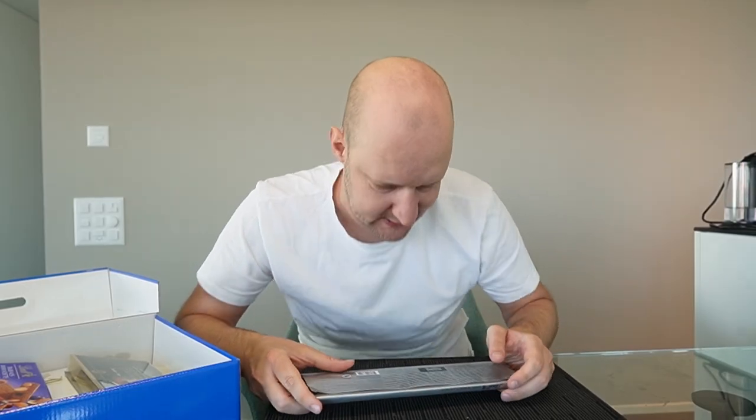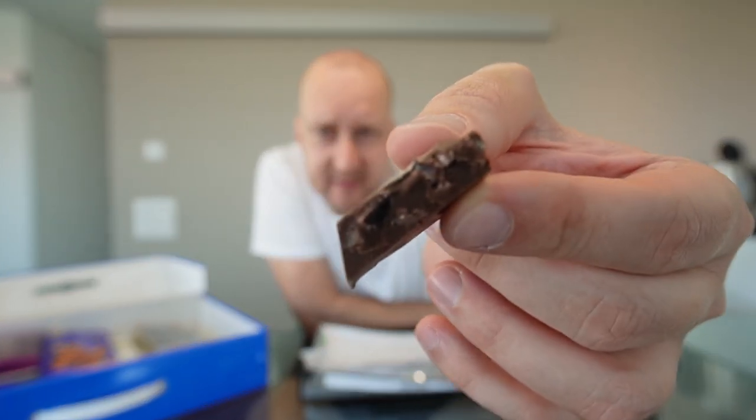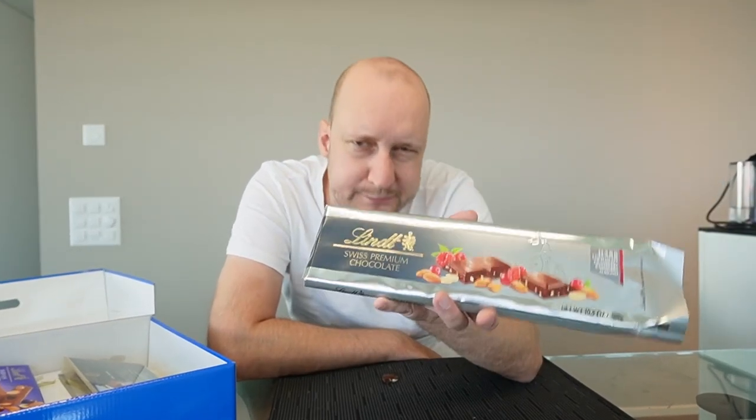Next up — dark chocolate with cranberry, raspberry, and almond. 300 grams of chocolate. Inside are little pieces and you can definitely taste the raspberry and the cranberry. 6.9 out of 10 — decent but not really my taste.